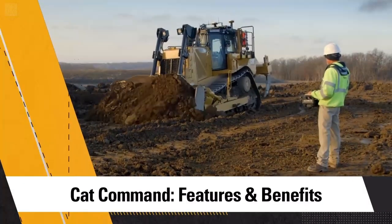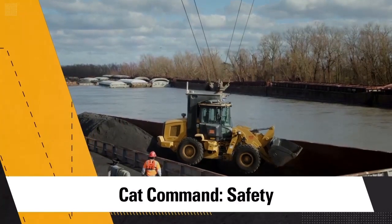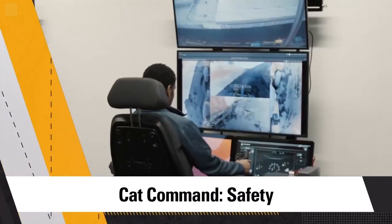Today we're going to be taking a look at remote control systems for loading, dozing, excavating, and compaction. In order to accomplish this task, we're going to be looking at a couple different segments: the features and benefits of CAT Command and remote control, how it can increase your productivity, efficiency, profitability, and the safety capabilities of using CAT Command and remote control.